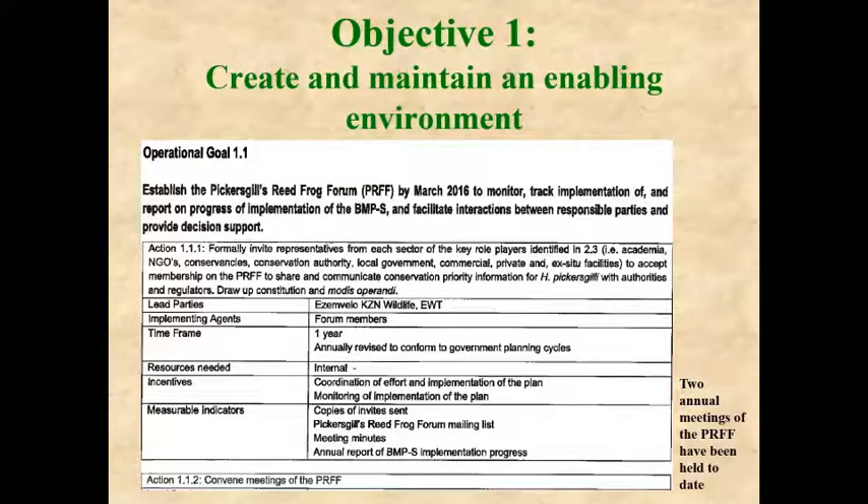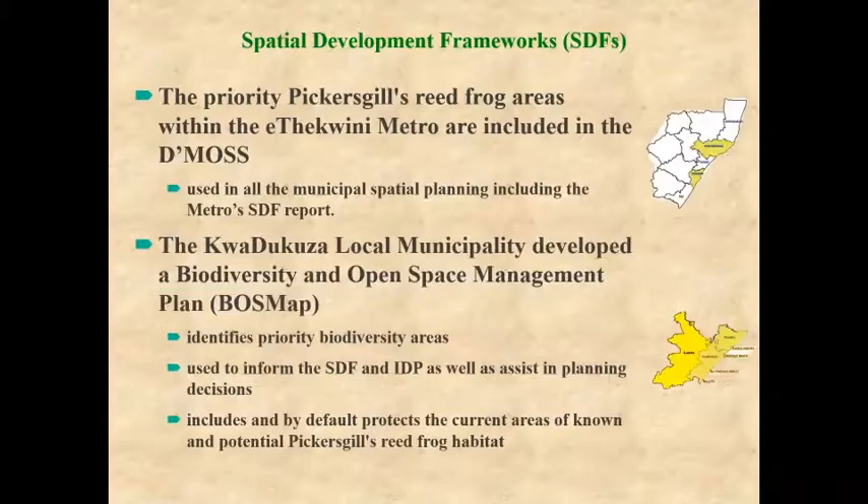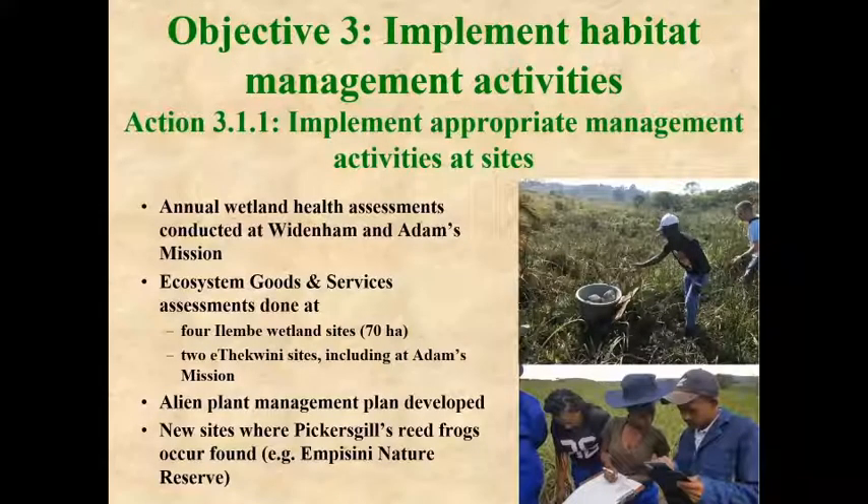We are just in the first two years of implementation of the biodiversity management plan and we've got a lot of years still to go, but things are on track. We are doing wetland health assessments at various sites, done by the Endangered Wildlife Trust, one of our partners. Alien plant management plans have been developed and management of alien plants has been implemented at various sites.